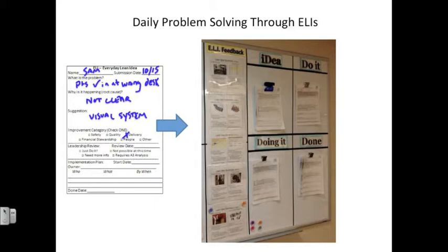Underneath that line is a spot for a leadership review that takes place during the leadership walk, as well as a spot for the owner of the problem to think through a specific experiment to carry out their suggestion. On the right is a visual way to track where specific ideas are in the implementation stage. The first column is 'idea' — where new ideas go. It moves to 'do it' once the leader has agreed it's worth trying. 'Doing it' means an experiment is underway, and 'done' means the experiment is finished and conclusions have been drawn.